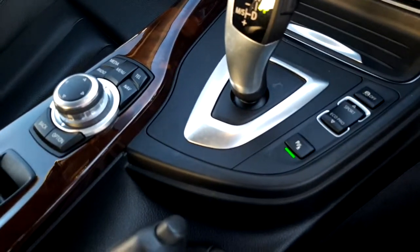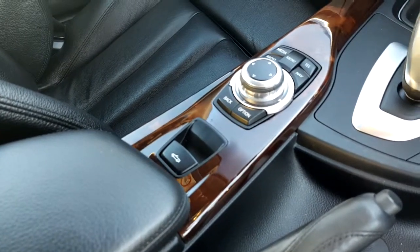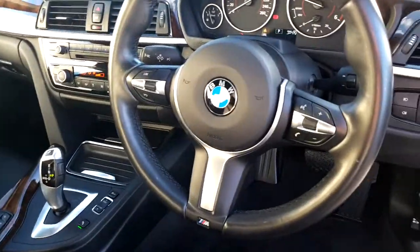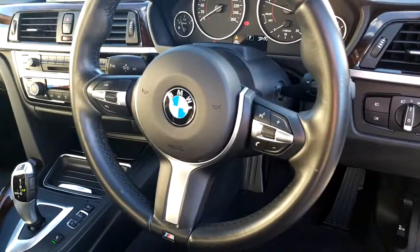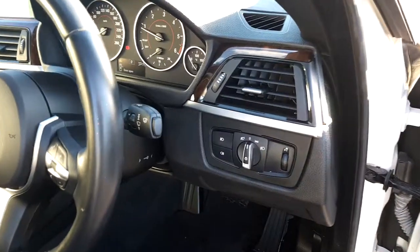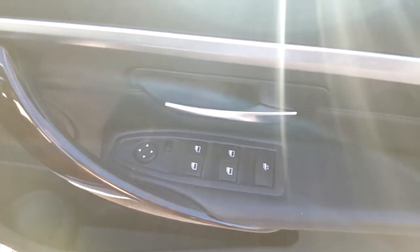It features driver performance control switches and an electronic switch for putting the roof up and down. This vehicle also has a multi-function sports steering wheel with cruise control and controls for the radio and telephone. For convenience, it's also fitted with automatic headlights, automatic wipers, and front and rear electric windows.